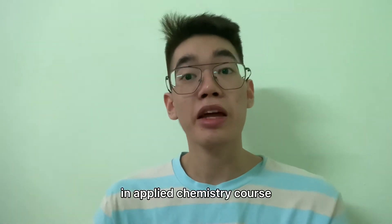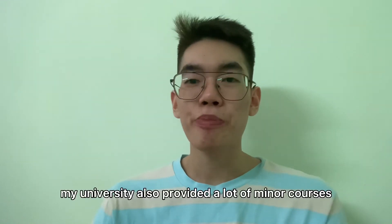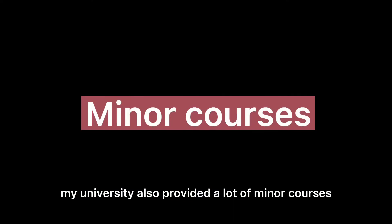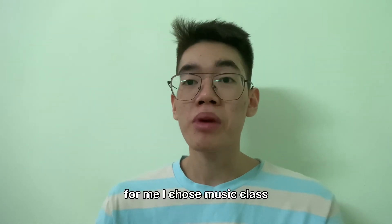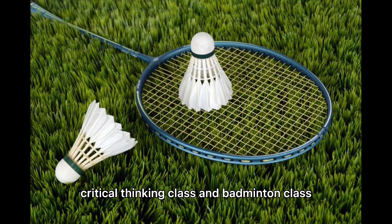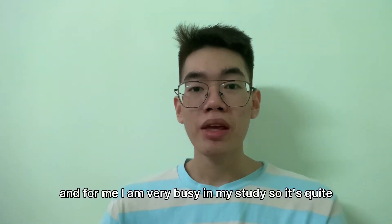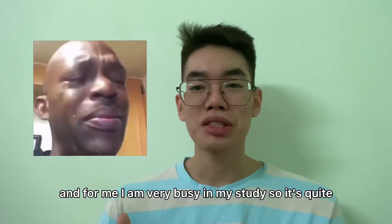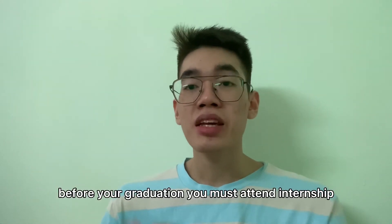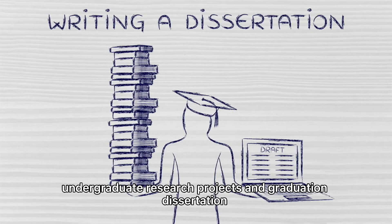Besides major courses, my university also provides a lot of minor courses. You can choose them according to your personal interest. For me, I chose music class, critical thinking class, and badminton class. You can choose more if you have time, but I'm very busy with my study so it's hard to choose more. Before graduation, you must also attend internship, undergraduate research projects, and write a graduation dissertation.